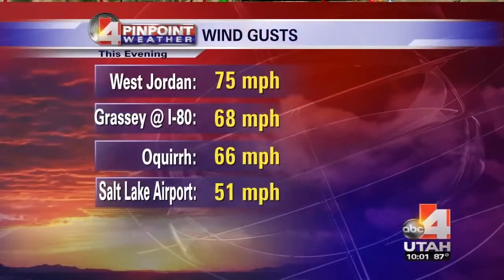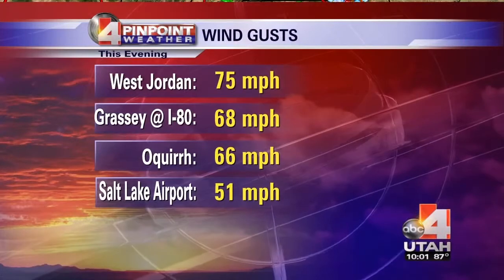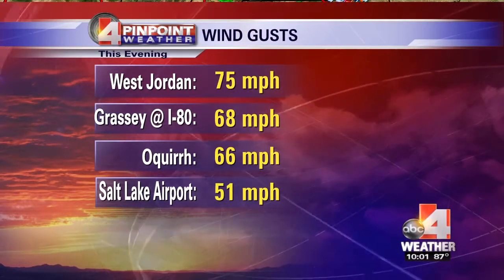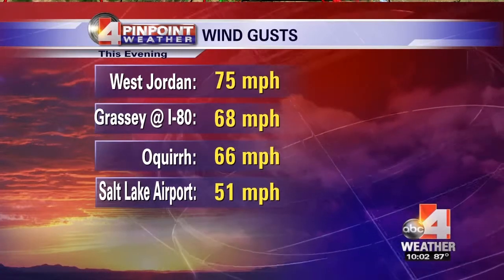It was a microburst. We did have a thunderstorm approach to the Salt Lake Valley earlier this evening. While it didn't result in any rain or really much in the way of thunder or lightning, it did result in a lot of wind. Look at some of these wind gusts — West Jordan, 75 miles per hour. That's a hurricane-force gust.